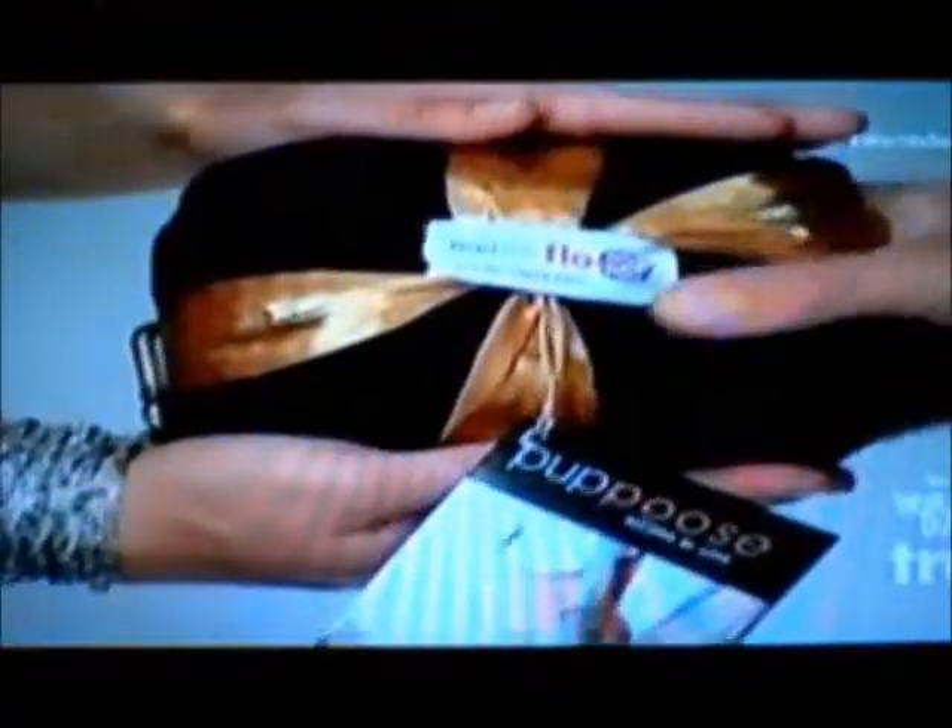Introducing the Pupoose! I don't even care what this thing is — I just instinctively buy anything that's crocheted. The Pupoose is the most ergonomically designed, natural way to carry your pet. The luxuriously lightweight, soft fabric makes using this carrier a breeze.